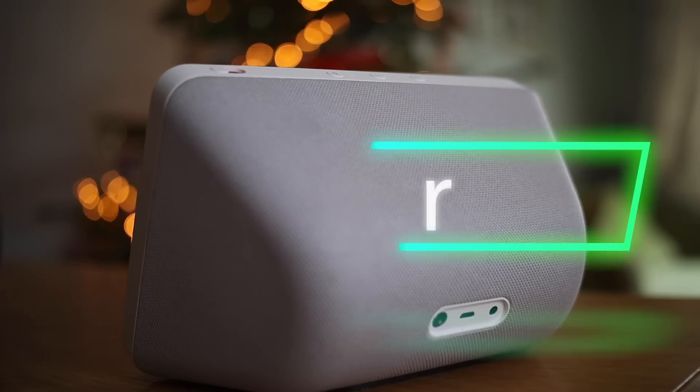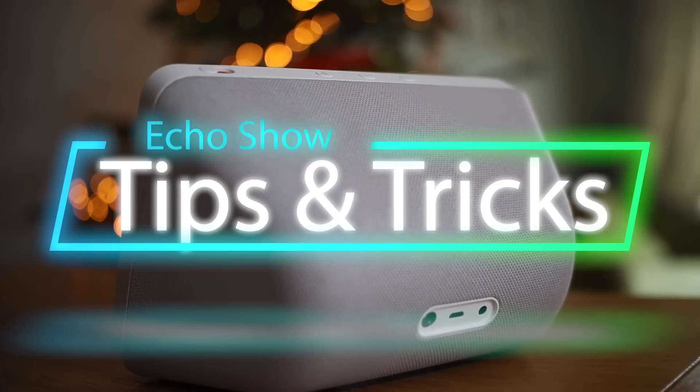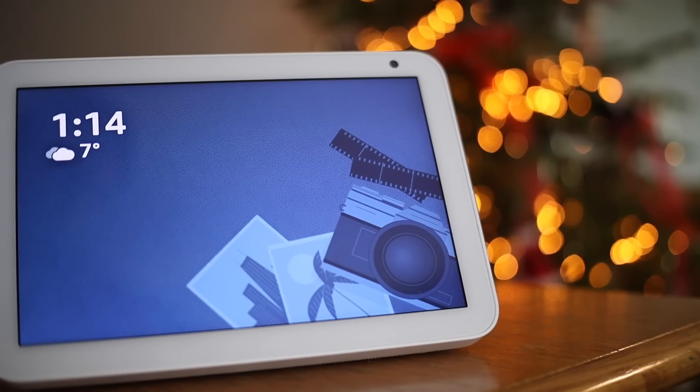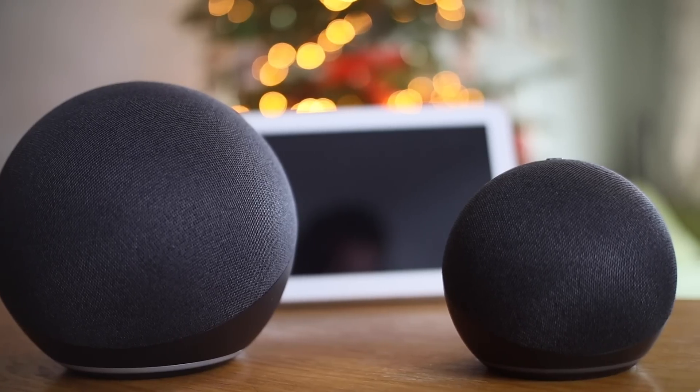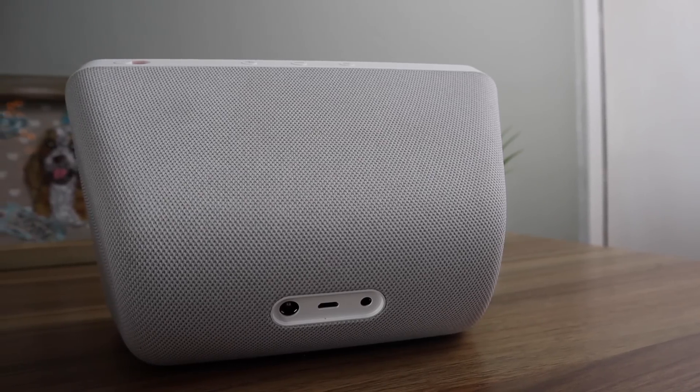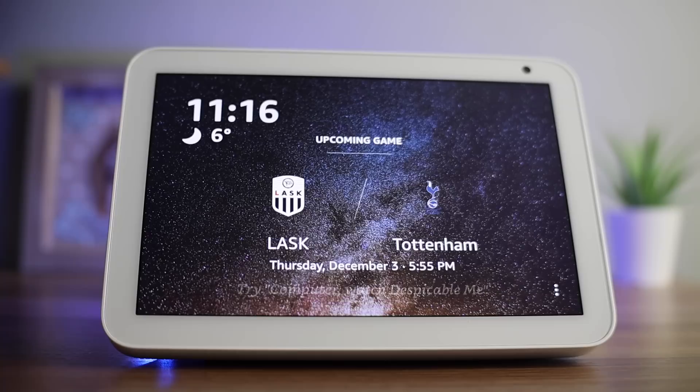Hi, I expect you are watching this video because you have recently purchased or are looking to buy a new Amazon Echo Show. You may be wondering what makes it different to the normal Amazon Echo. In this video, I am going to show you tips and tricks that I use almost every day to get the most out of my Echo Show 8. These tips will also work on other Amazon Echo Show devices.